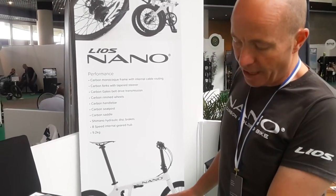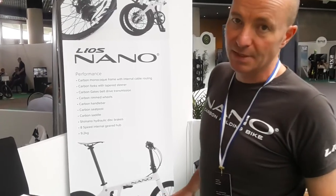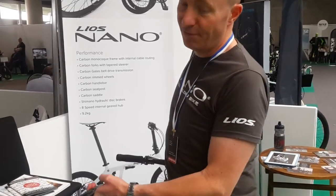And because it's carbon, it means it's also extremely light. How light is it? This one is just under eight kilos. Under eight kilos — very, very light.